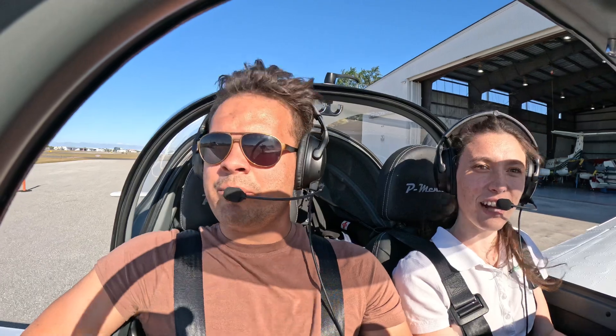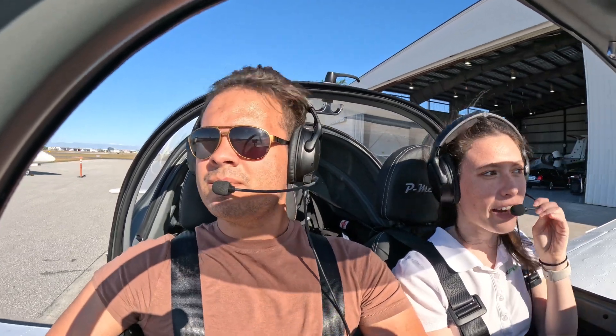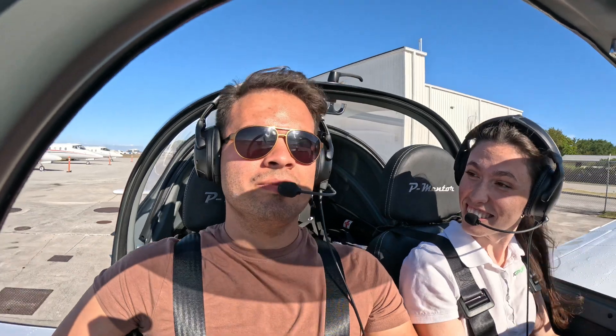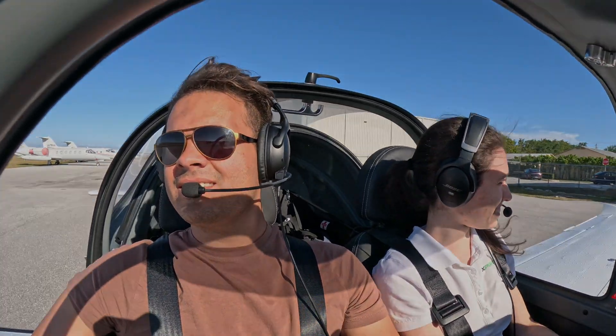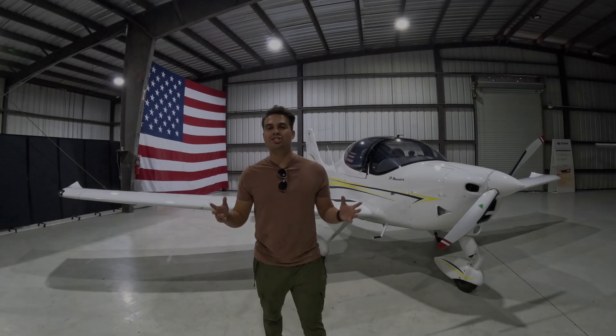I'm so excited to start using it for the flight school. Are you going to start using it tomorrow? Immediately — if I can, I'll use it today. This plane is available for use right now. Mission accomplished.